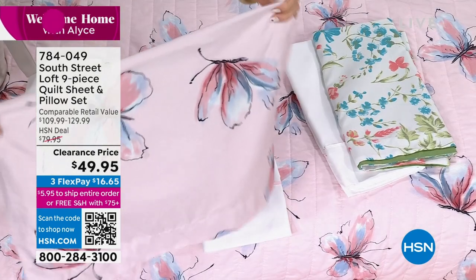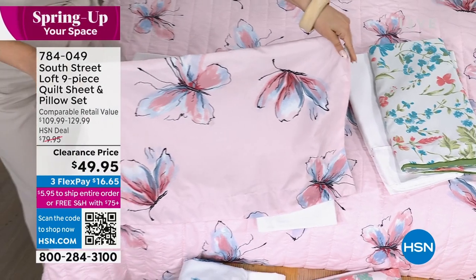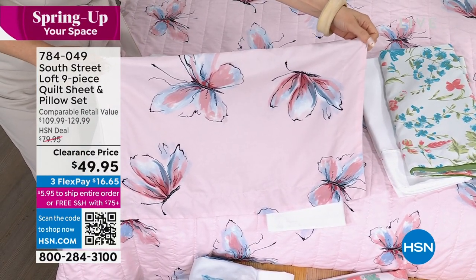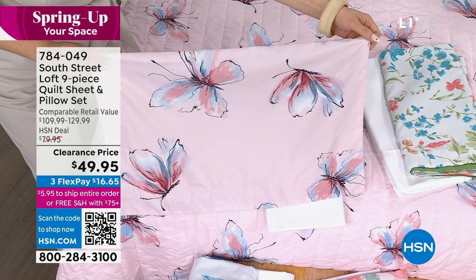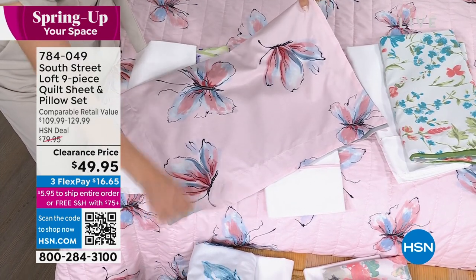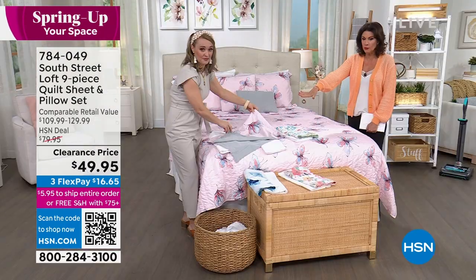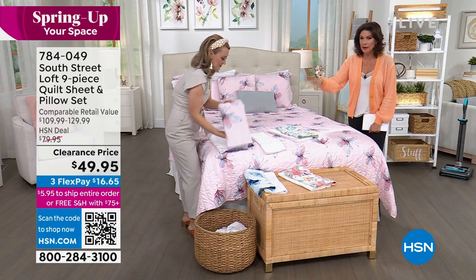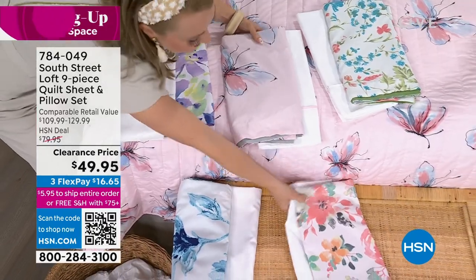And then we have the butterfly on the bed. With this one, it looks a little bit watercolor-y, it looks abstract. So maybe you have abstract artwork or other prints in your room — this would be a great complement to that. That is gorgeous. It is also your best bet right now. I have 140 left in that, all sizes except California King. So grab the butterflies before they fly away.